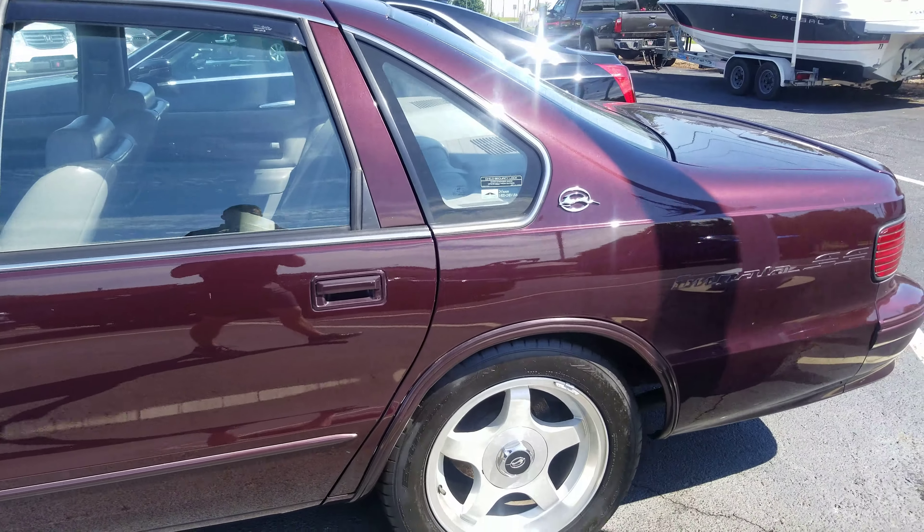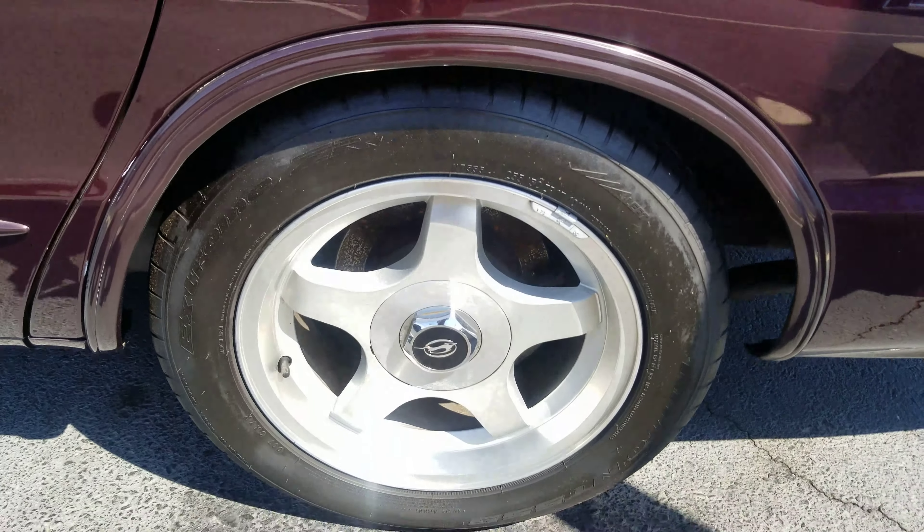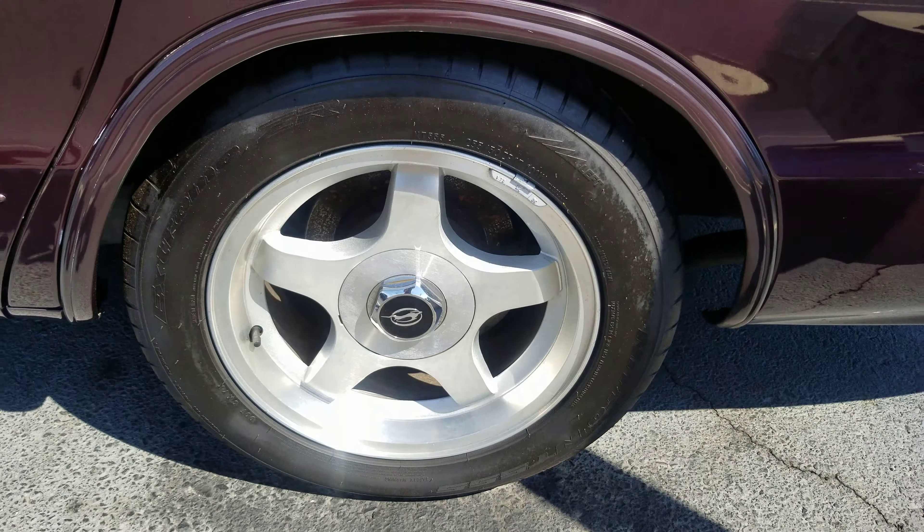Dusty here at Cosmo Motors. I'll show you the Impala SS you're looking at here, and a little bit of our other inventory that we have. This is where we're at here in Hickory, North Carolina. Been in business 15 years, so I just wanted to show you around a little bit.